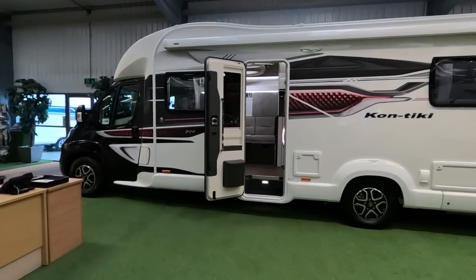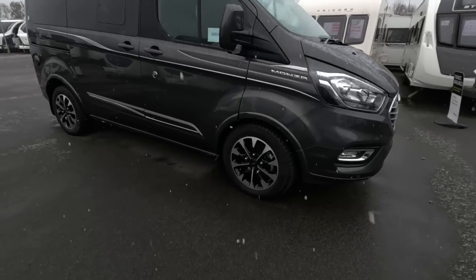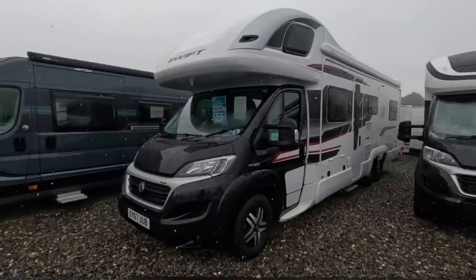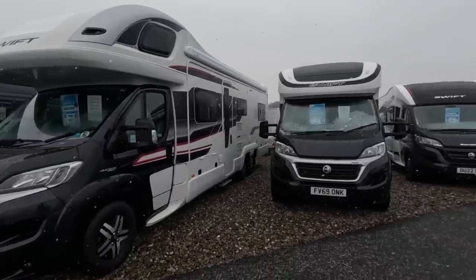I've got a Comtiki 774 here. Very nice. Look at those - £482,995. Wow, they're holding their prices.